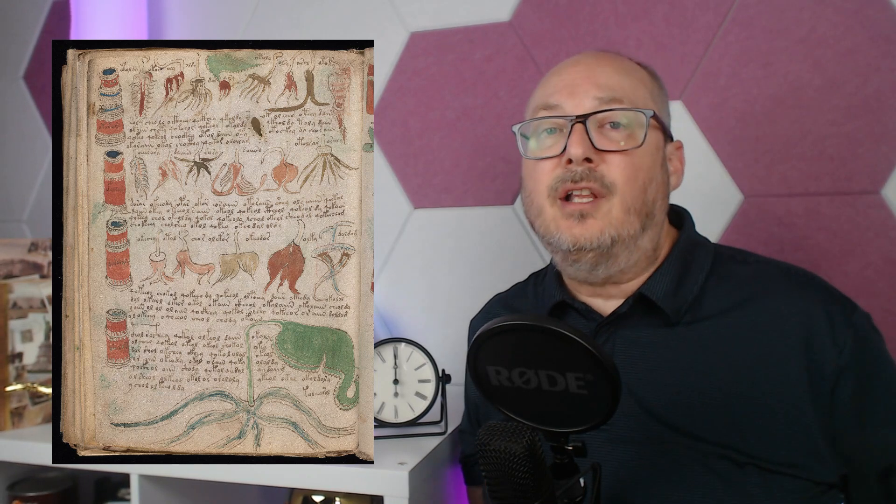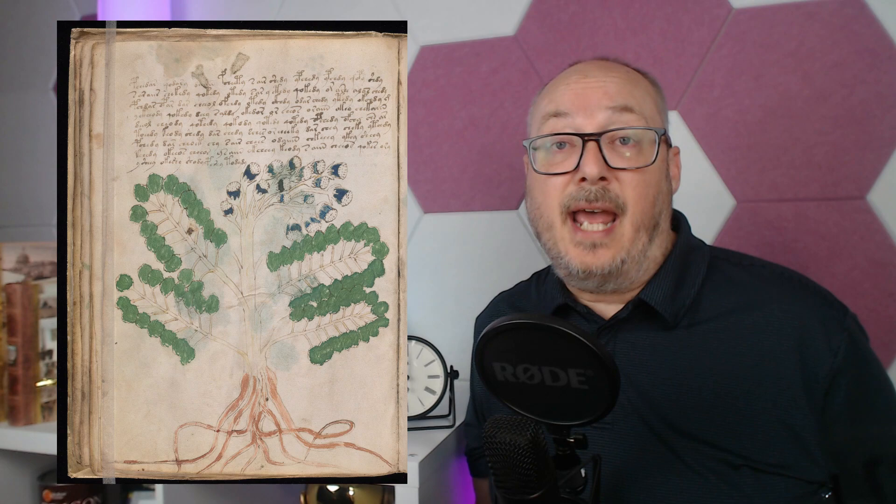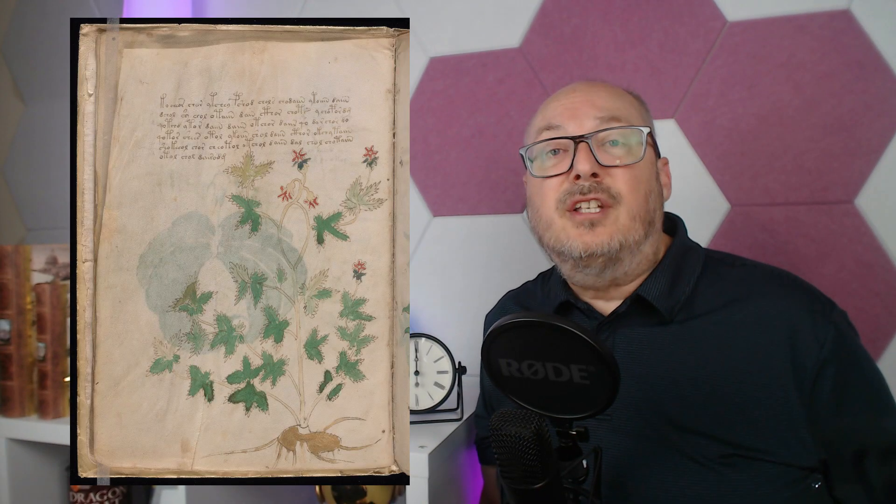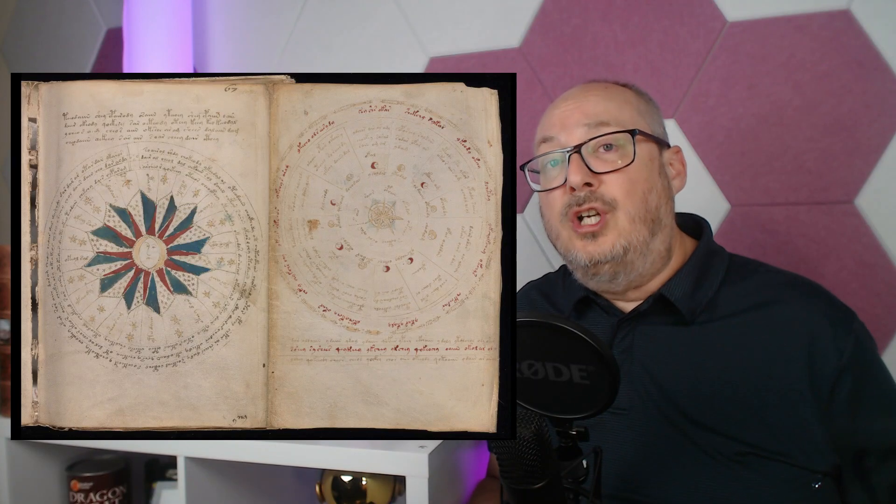The botanical illustrations in this manuscript have been studied to identify the depicted plants. Some of the plants seem to resemble known species of today, while others appear to be fantastical or alien in nature. Looking at these depictions, they are truly unique.